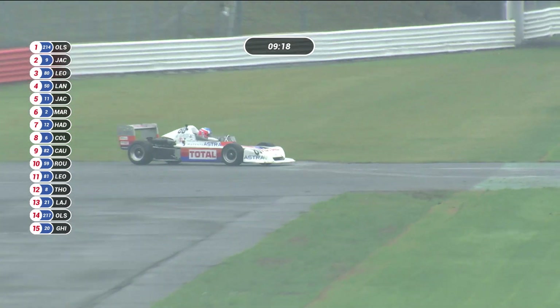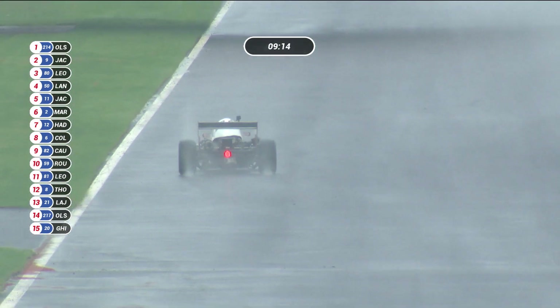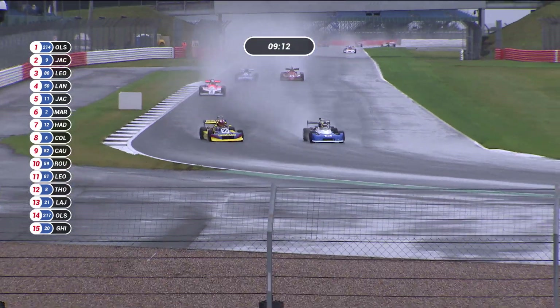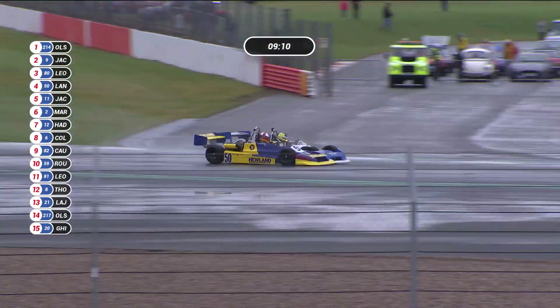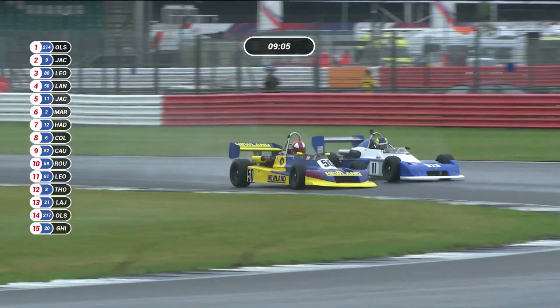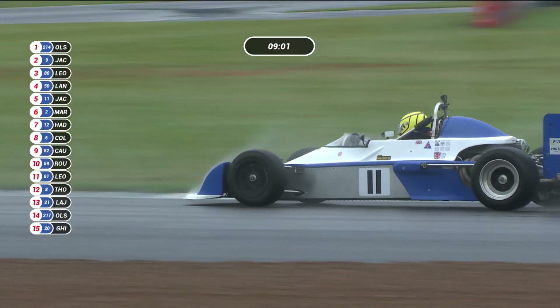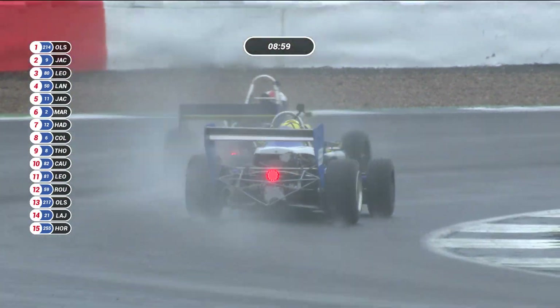There's somebody going the wrong way — that's Leone, number 80, on the exit of Aintree. Valerio Leone has got going again, but was in third place, which means the battle we now see on screen is for third place rather than fourth. Valerio Leone coming unstuck — not like him. Meanwhile, Simon Jackson has another go as they come past the Heritage Pit side by side.